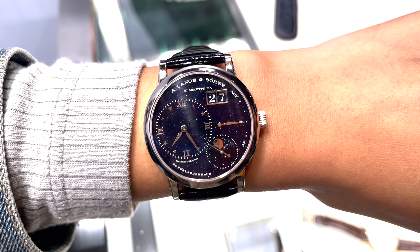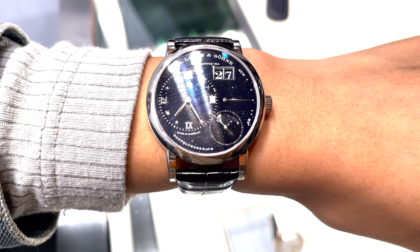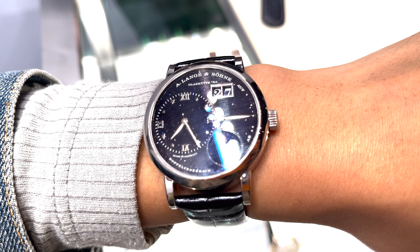That starry blue night sky — as you move the dial, it just flickers and flutters like little spikes and little stars. It's really, really pretty and very mesmerizing to watch.